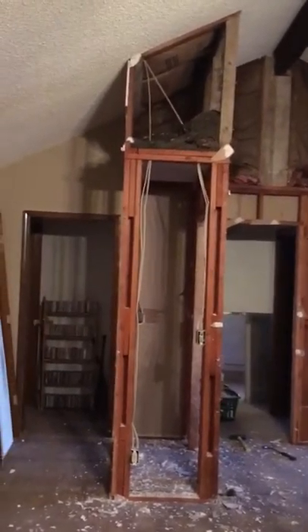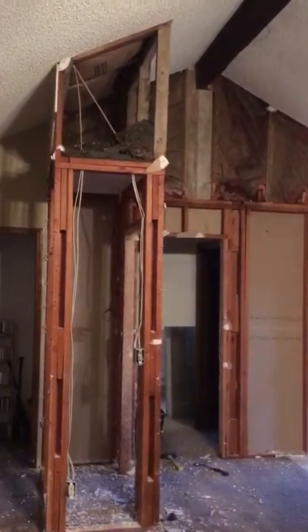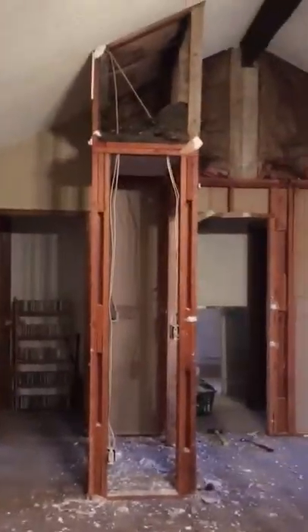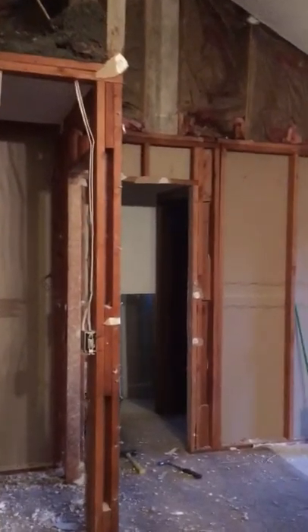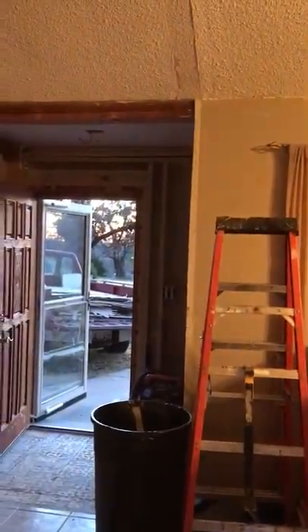Friends, those of you who voted on whether the closet should be gone or not — the vote was to have it gone and create an open space, which is what we decided to go with since the votes were so good. And there was a wall right here as you probably see in some of my other pictures.